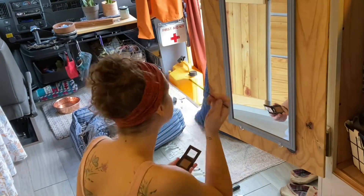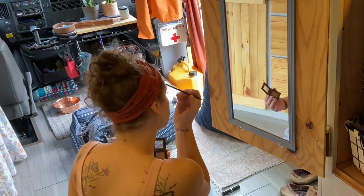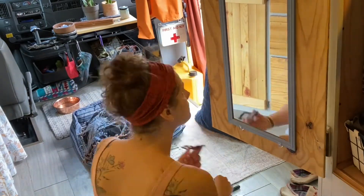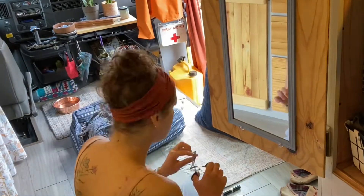I spent a good chunk of time doing my eyebrows because that has always been and may always be my favorite part — I think it's the most fun. I'm using a tiny angle brush to apply this brown powder to fill in my brows.